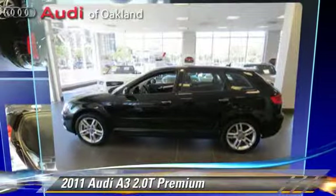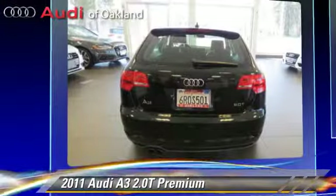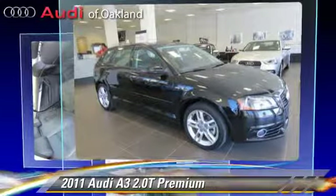The 2011 Audi A3 2.0T, powered by a turbo 2.0-liter 4-cylinder engine with a 6-speed automatic transmission. This vehicle, with fewer than 25,000 miles on the odometer, gets up to 28 miles per gallon.